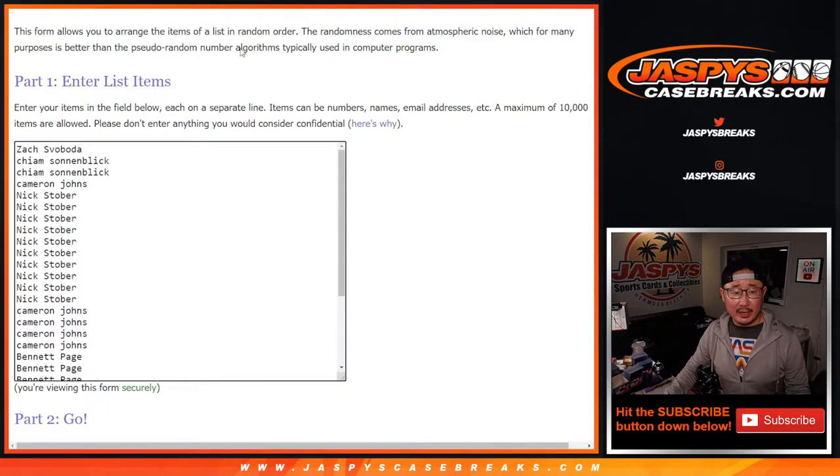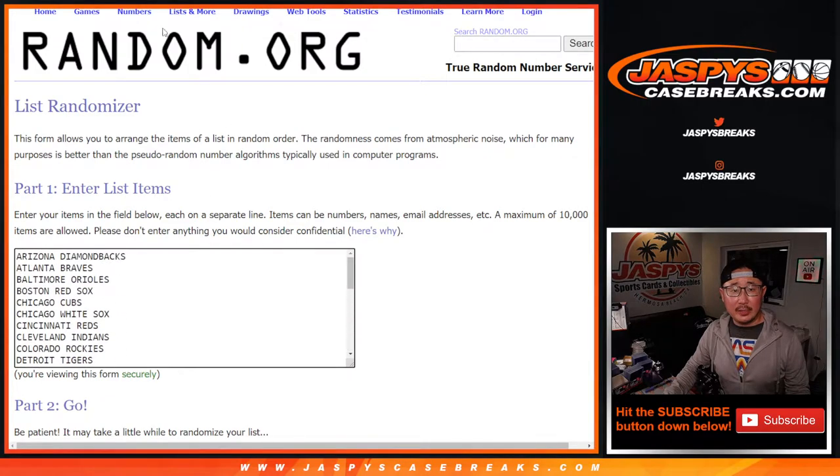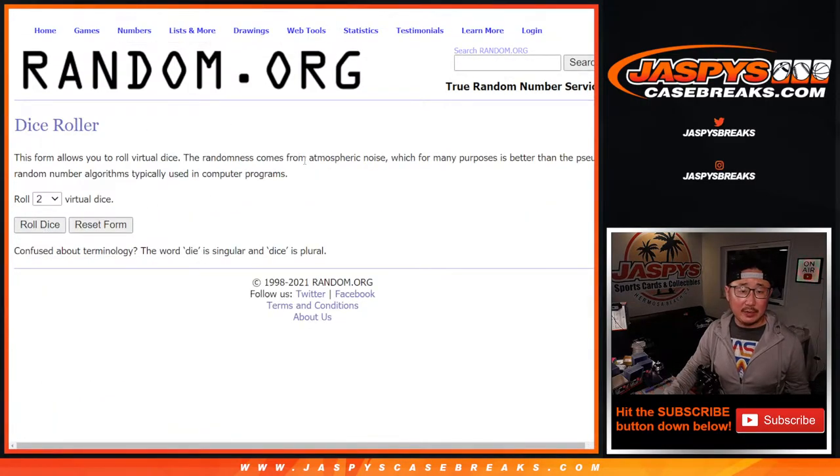Big thanks everybody here for getting in on it. All the teams are in, let's roll it, let's randomize names and teams.